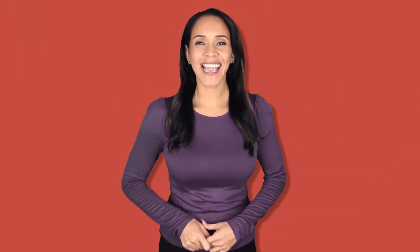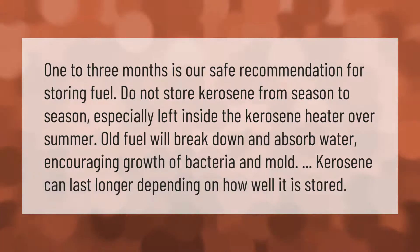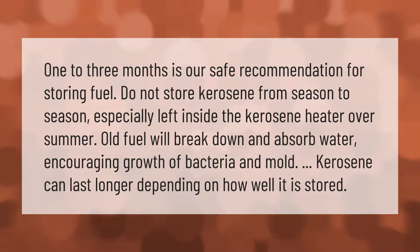One to three months is the safe recommendation for storing fuel. Do not store kerosene from season to season, especially left inside the kerosene heater over summer. Old fuel will break down and absorb water, encouraging growth of bacteria and mold. Kerosene can last longer depending on how well it is stored.